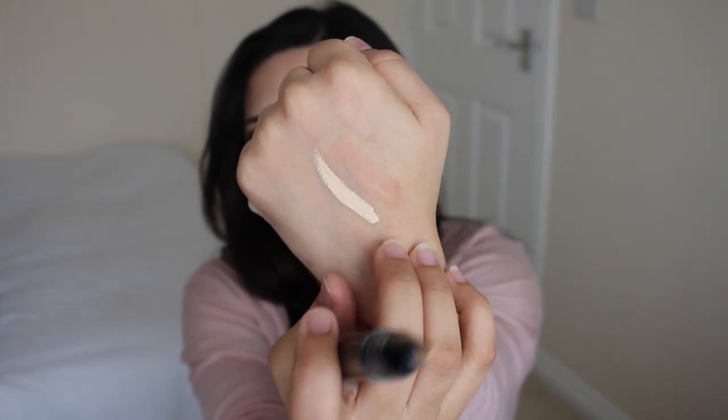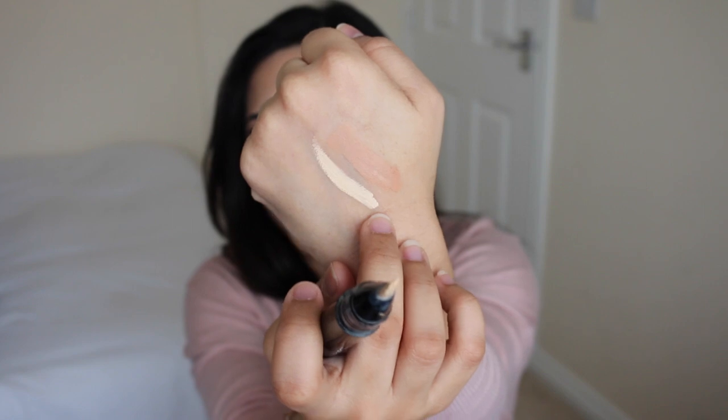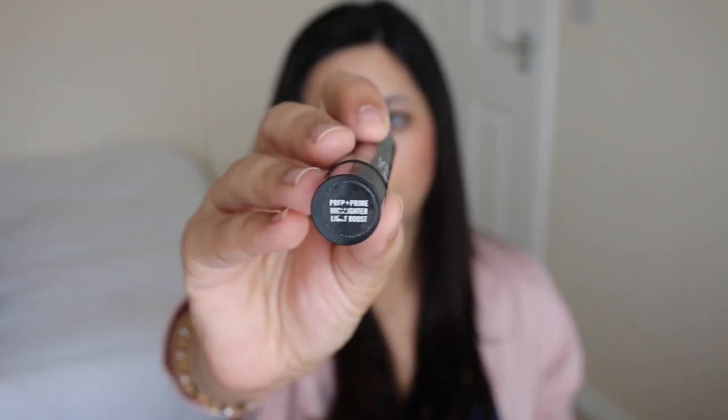I'm going to swatch it next to the Garnier concealer — this is the Garnier one and this is the MAC one — and you can see how this would be a lot more highlighting and brightening underneath the eyes. It is considerably lighter than my skin tone, but that's what gives the highlighting effect. If you've got a medium or medium-light skin tone, this will be a good shade. It's called Light Boost. There are a few other shades in the range, including some darker ones. I love this more as a brightening concealer than a concealing concealer — I don't use it on blemishes, only on the under-eye area.